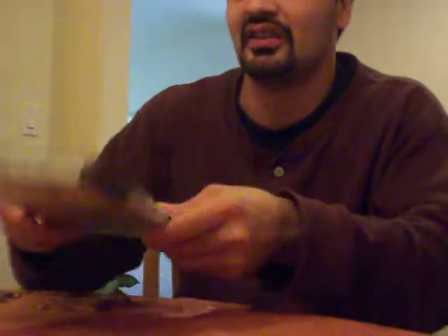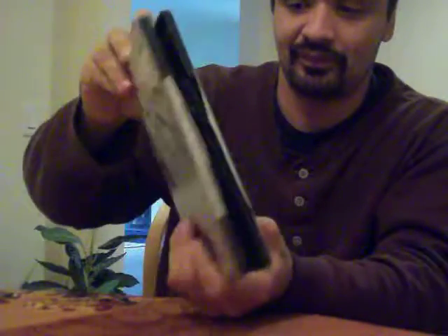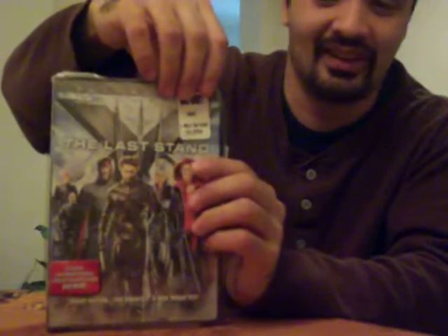Now, here we have of course X-3, or X-Men 3: Last Stand. This is one disc, because just like with Spider-Man, this is when Blu-rays were coming around. And I saw this in theaters — as a matter of fact, I saw both Spider-Man 3 and X-3 in theaters before I moved back out here to California, while I was still in Kansas. It includes two alternate endings, loads of deleted scenes, and more. Now the alternate endings — one of them deals with Rogue. And as you can see, I got it from Walmart, so you've got the Walmart stamp of approval on there. I think this was when I was working at Walmart, so I was able to get a discount on it.